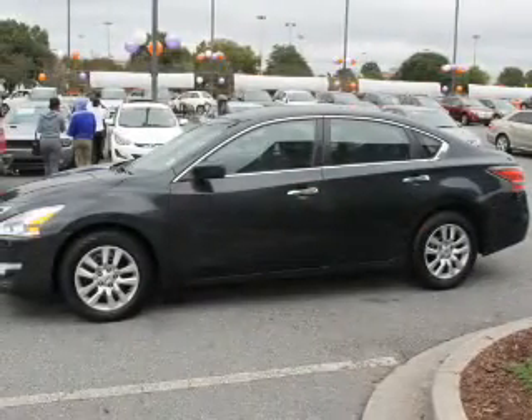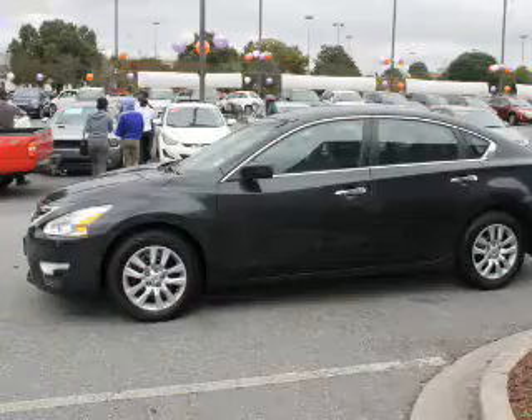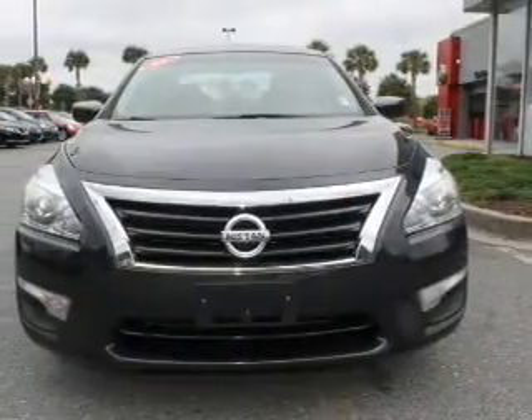Side impact door beams, child safety locks, and iPod integration. Rest easy knowing this vehicle comes with a Carfax Vehicle History Report from Carfax, the most trusted provider of vehicle history information.